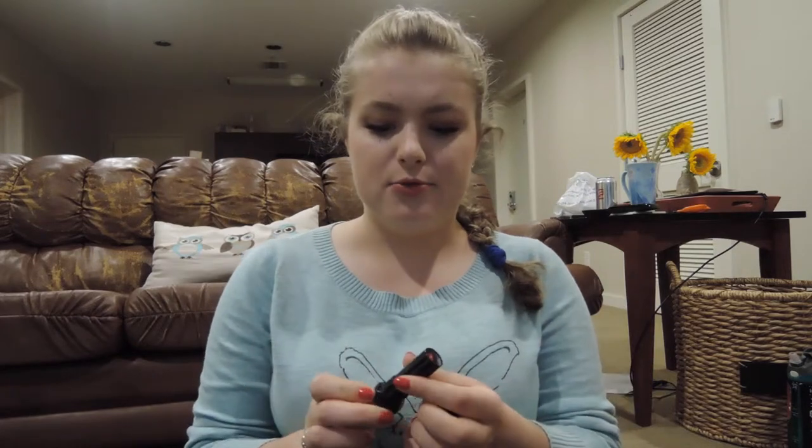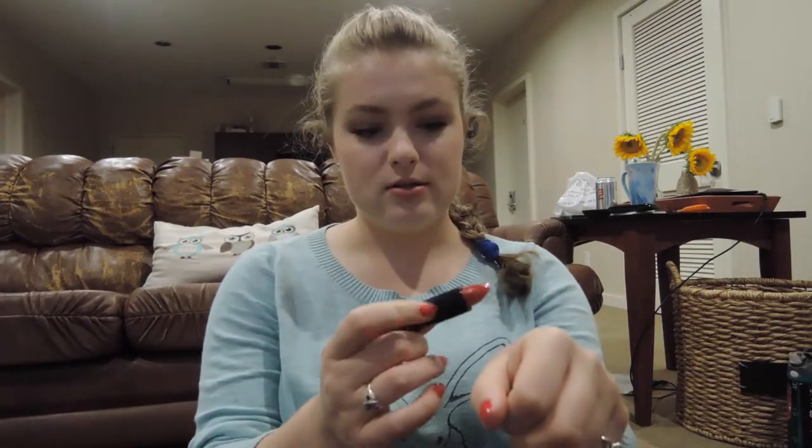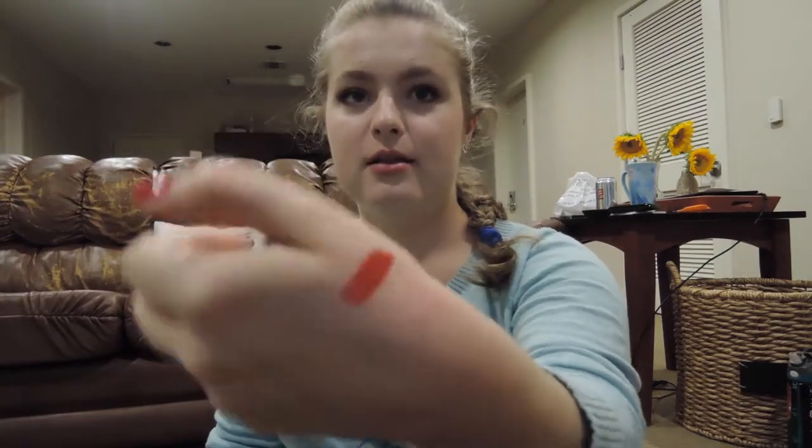One thing that I was sent in a makeup exchange on r/MakeupAddicts on Reddit was this Bourjois Rouge Edition lipstick in color number 13, Rouge Jet Set. It's just about the perfect 1940s red lip — so pretty and it feels really nice on the lips too. I wish Bourjois were more readily available in the United States. You can order some things on ASOS but it's nice to be able to actually swatch things in real life. Thank you so much to my awesome exchange partner who sent me this — I love it.